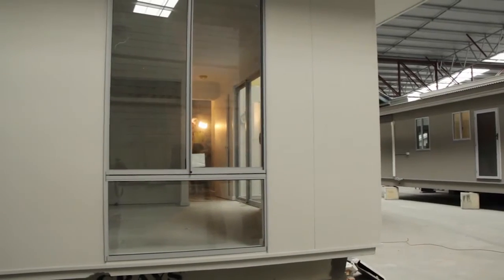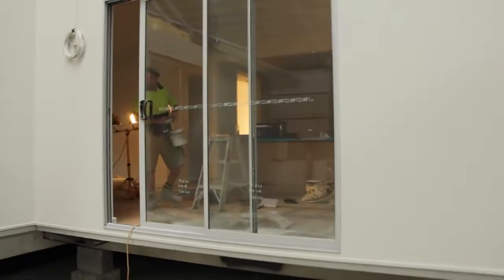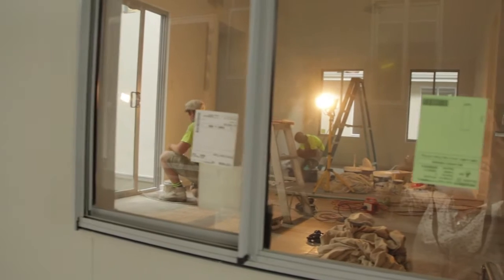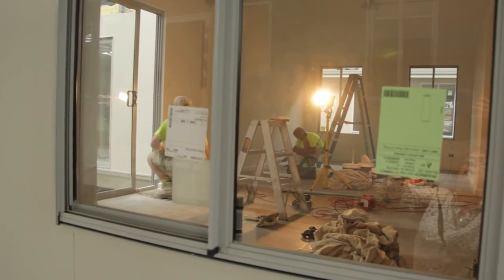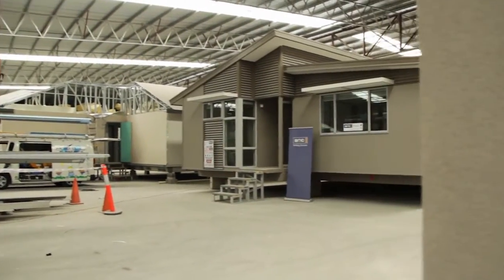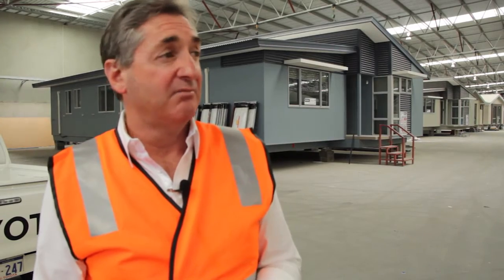We're trying to borrow from other industries like car manufacturing, where people can almost test-drive a house — see it getting built in a factory, maybe come and visit it several times. We're really trying to think about a whole brave new world of how housing might work.